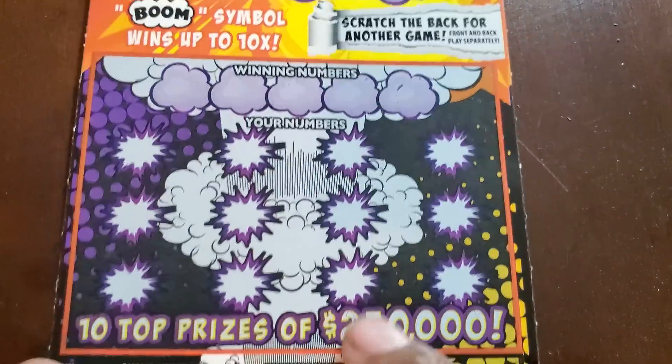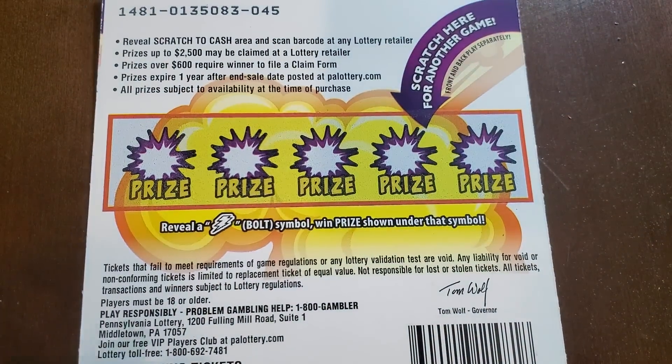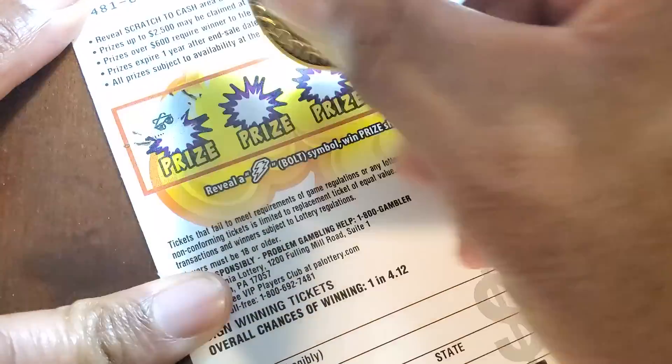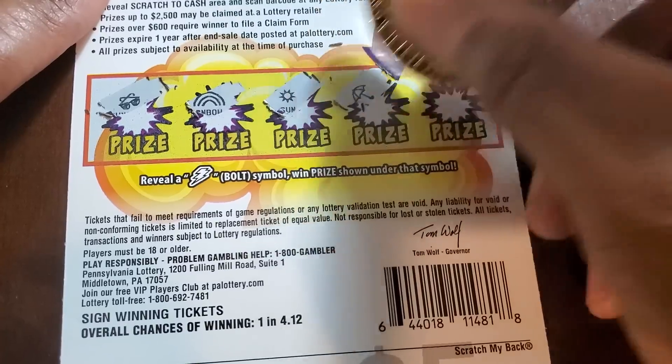This is the Boom ticket — we need to match the winning numbers on the front. You can multiply by the multiplier up top if it has the Boom symbol. Otherwise on the back there's a separate scratch — get the lightning bolt for the prize. Odds are one in four point one two. Got the sunglasses, rainbow sun, umbrella, and the moon — nothing on the back.